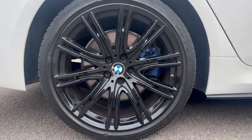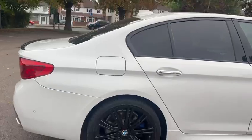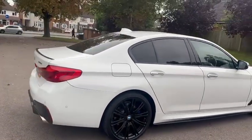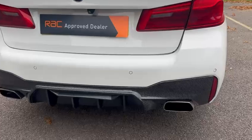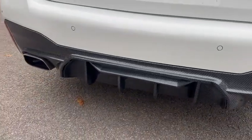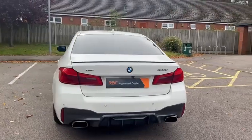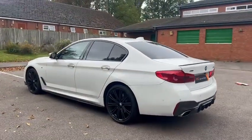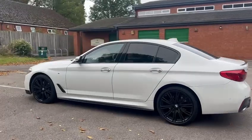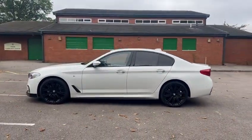20 inch alloy wheels front and rear, parking sensors, reverse camera. It looks like it's got carbon fibre at the bottom as well, which always makes it look really smart. It's the xDrive edition too — lovely car, huge spec, just landed here with us.